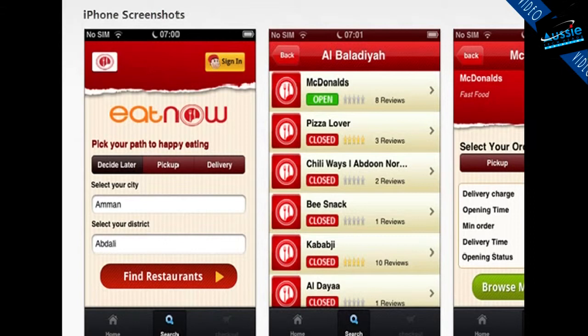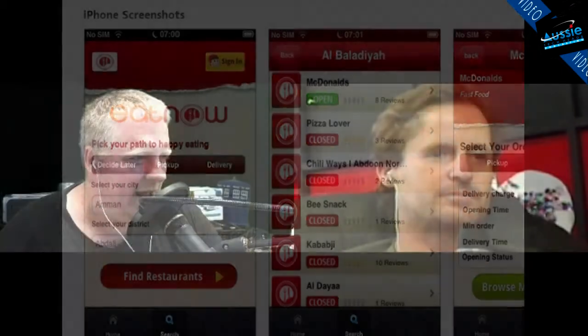So Eat Now — it comes up 'Eat Now, one word, space Jordan.' Don't know what that means, but then in the description, 'Eat Now Joe.' Joe's hungry, I guess. Number one food ordering portal in Jordan. Is this only in Jordan? I don't know — it works here.